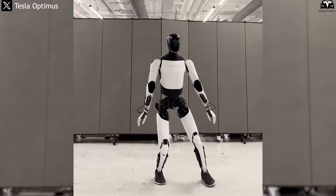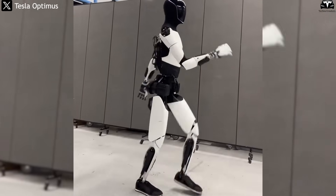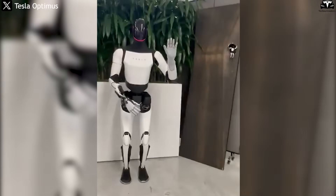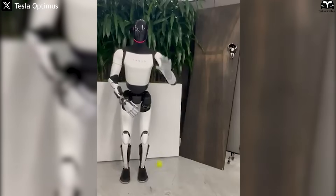The flexible dance moves performed by Optimus are not just technical displays. They are proof that a machine can now learn about the world as we do — through vision, trial and error, and self-improvement after each mistake. The biggest question now is no longer whether robots can learn like humans, but rather what Tesla bot will learn next and how fast.